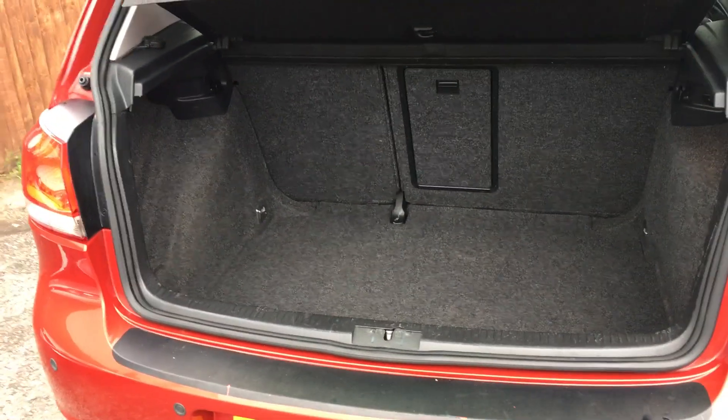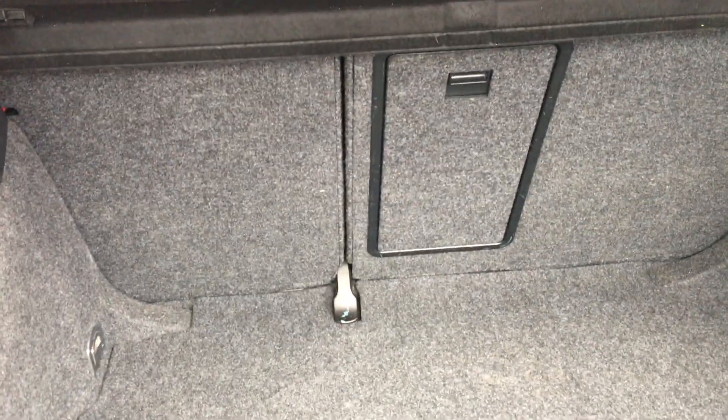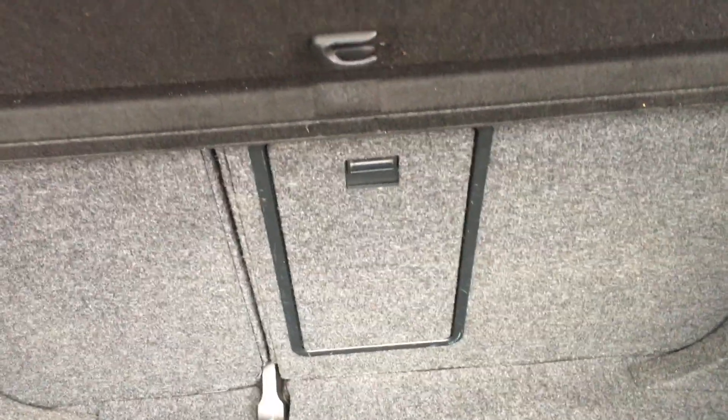There's a nice amount of space in the boot, as you can see, with a split 60/40 rear back seat. That panel drops down if you want to carry anything longer.